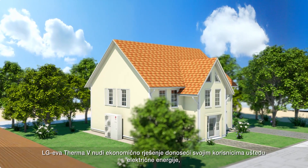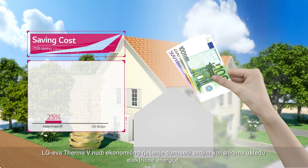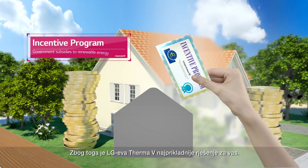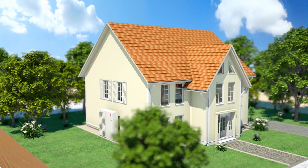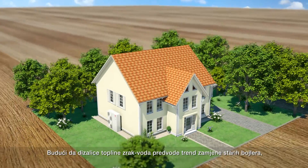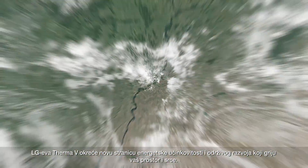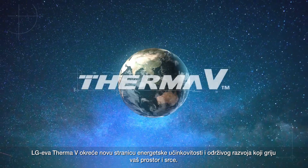LG THERMA-V is an economical solution that not only benefits its customers by saving electricity more than oil boilers, but also advantages them with the Renewable Heat Incentive Program. This is why LG THERMA-V is the most suitable product for you. As AWHPs are leading the trend and replacing old boilers, the LG THERMA-V is the new doorway to an energy efficient and sustainable world that warms up both your space and heart.